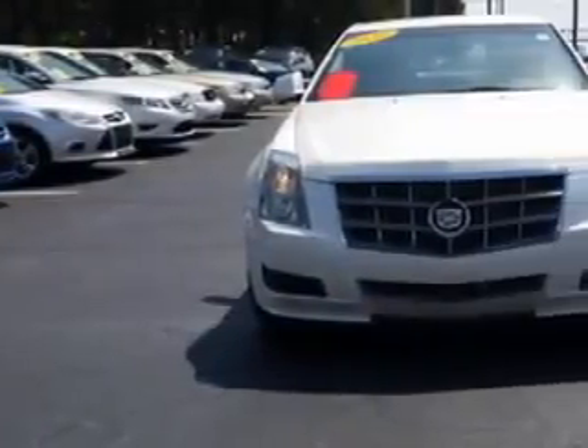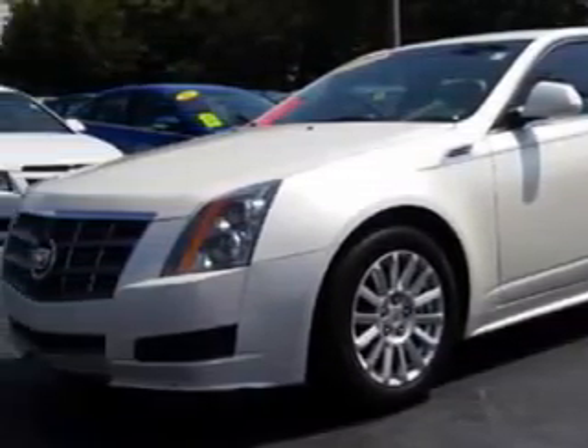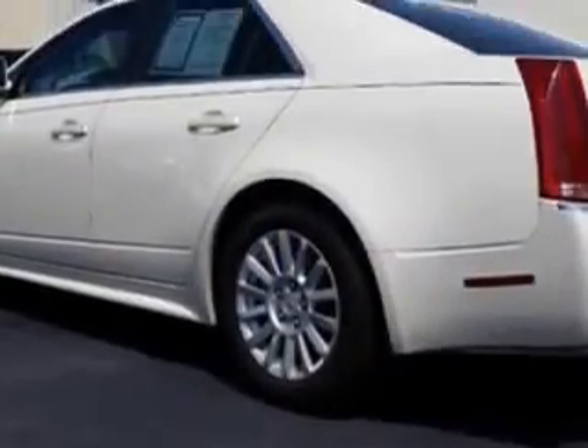Imagine driving this white 2010 Cadillac CTS, equipped with a 6-cylinder engine, with 86,990 miles.